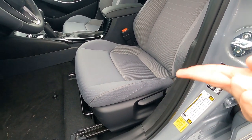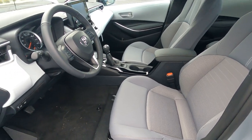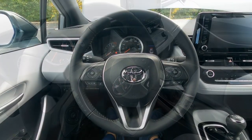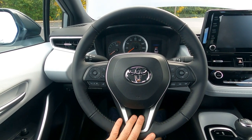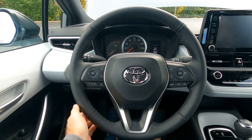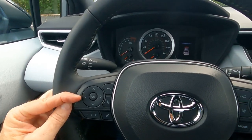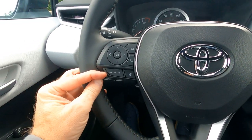There's a handle to bring the seat up and down, and of course you can recline it and move forward and backward as well. Behind the wheel on the Apex Edition is Toyota's three-spoke leather-wrapped steering wheel — not heated, but very comfortable. There's a driver's side airbag, and on the left-hand side are controls for the information center located in the gauge cluster, as well as controls for the sound system and Bluetooth connectivity.